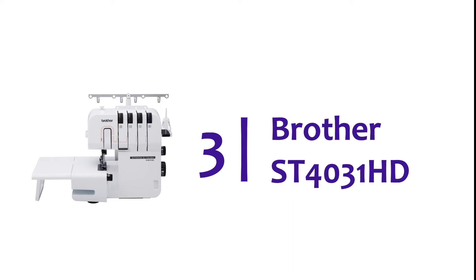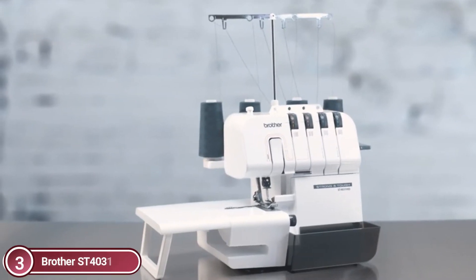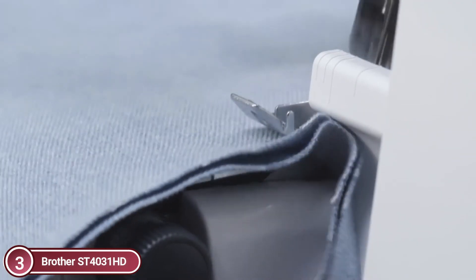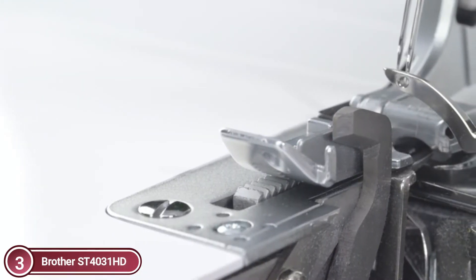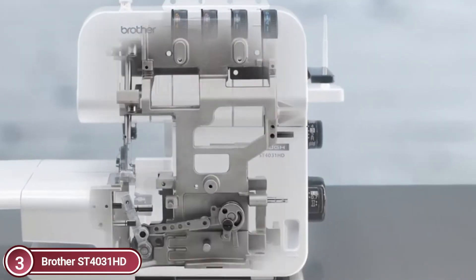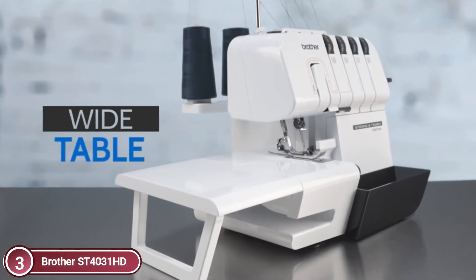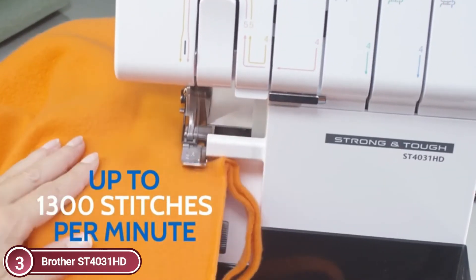At number 3, the Brother ST4031HD. The ST4031HD serger is a solid, reliable serger built to take on large-scale projects thanks to its strong metal frame. This tough 3-4 thread serger comes with a blade made out of extra-hard carbon steel, which gives a more rounded edge and a smooth, professional appearance. It can stitch at a maximum speed of 1,300 stitches per minute. Color-coded and numbered thread guides for upper and lower loopers ensure that the ST4031HD is user-friendly and easy to thread.